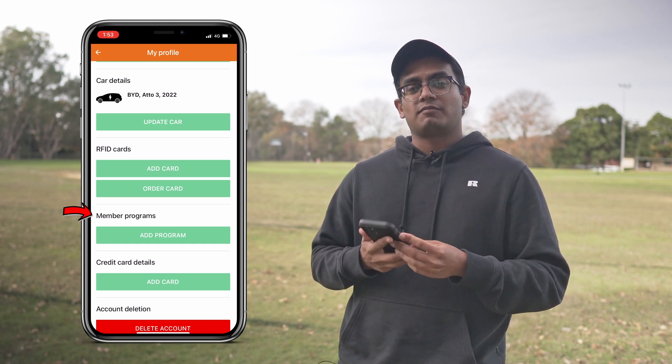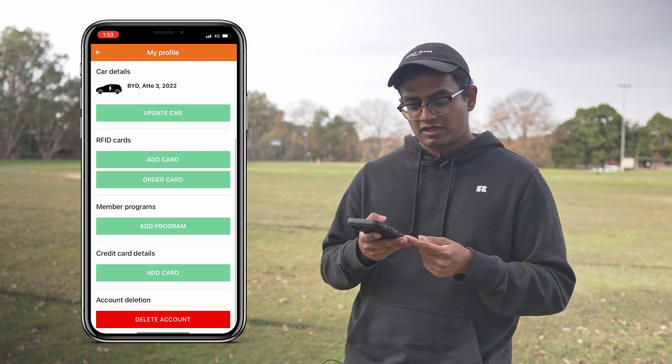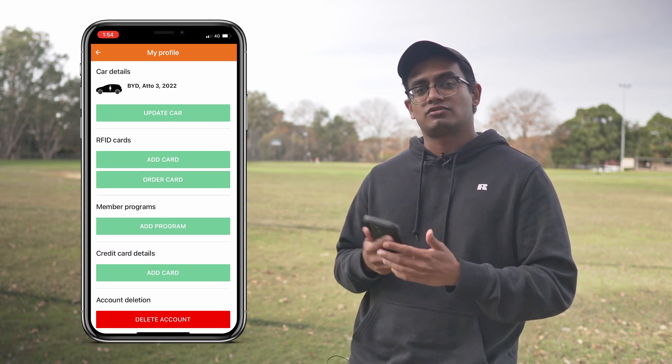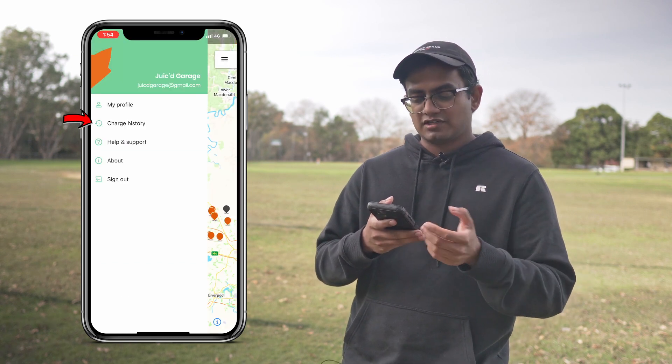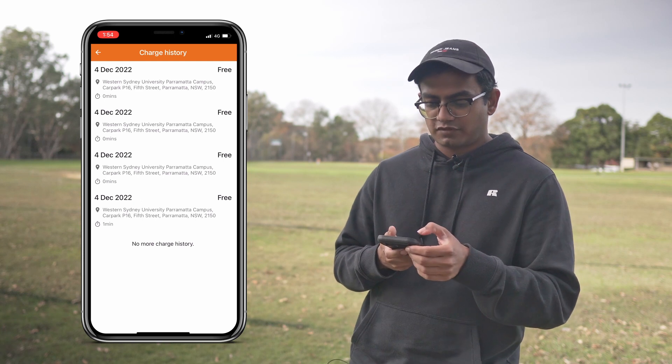If you decide to sign up for a membership program with ChargeFox you can enter those details here as well, and you can also put in your credit card details because some of these charges do require payment. The next one is the charge history, which will show you what you've done in the past using the ChargeFox network.